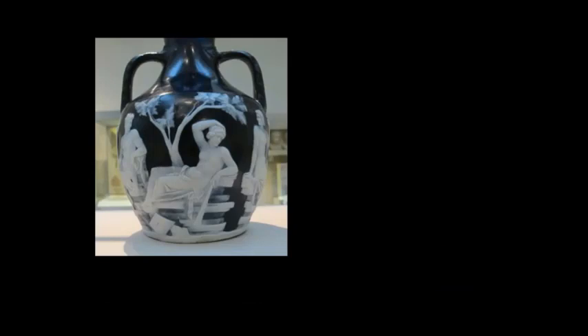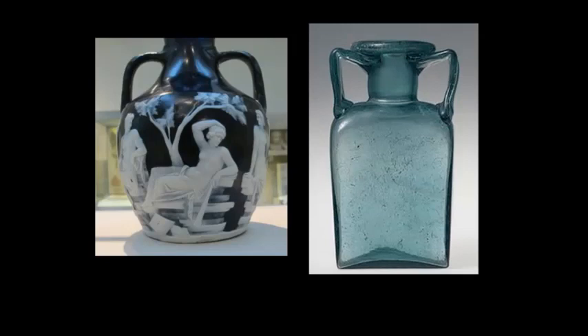Even when we come to vessels, we tend to think of things like the Portland Vase — the one in the British Museum, in all the publications, arguably the most famous piece of ancient glass, very beautiful. But far more significant from a Roman point of view are glass containers and transport vessels. These prismatic container jars contain a lot of glass.